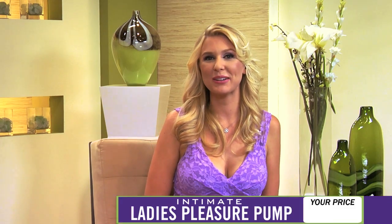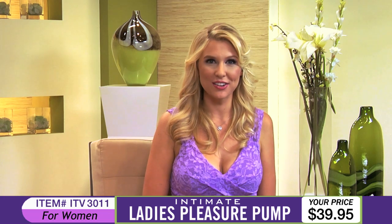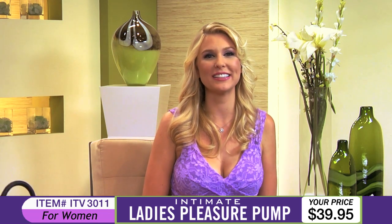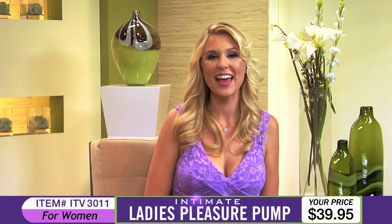Coming up next is item number ITV3011, the Ladies Pleasure Pump. This female enhancing product is expertly designed to pump up the passion and the pleasure in your love life. And here's our expert Andrea to tell us about the Ladies Pleasure Pump.